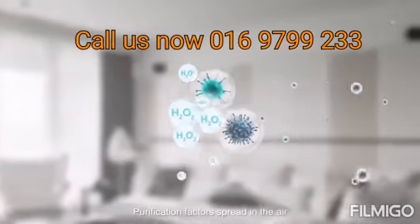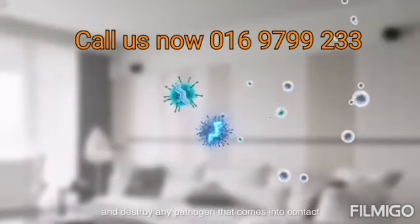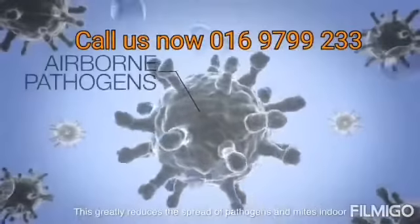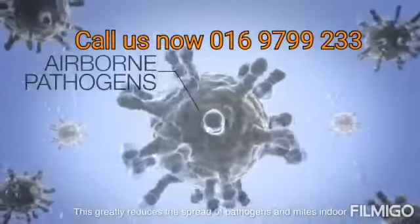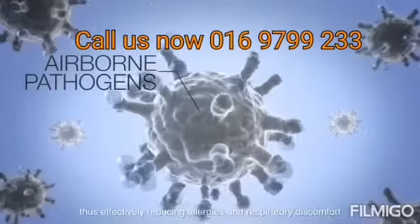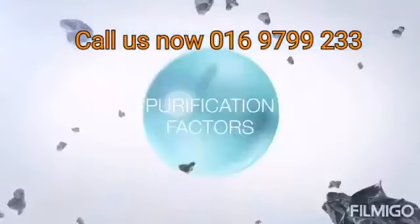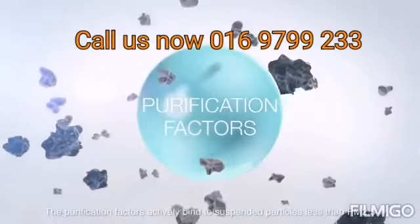Purification factors spread through the air and destroy any pathogen they come into contact with. This greatly reduces the spread of pathogens indoors, effectively reducing allergies and respiratory discomfort.